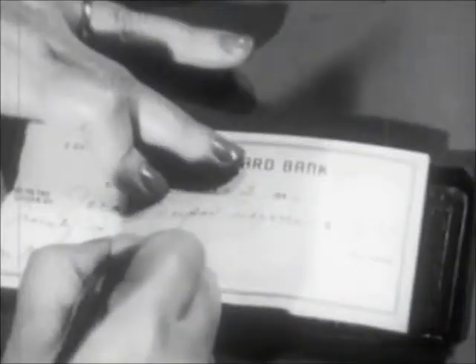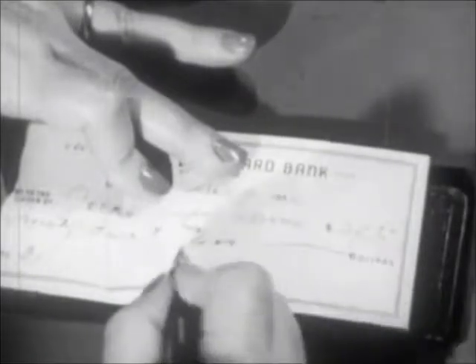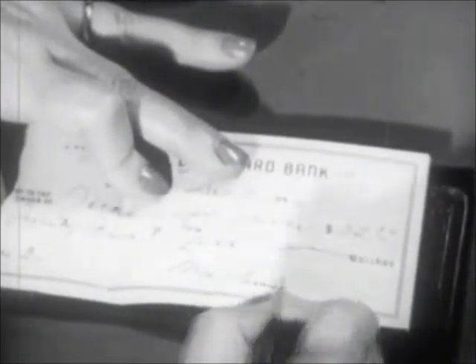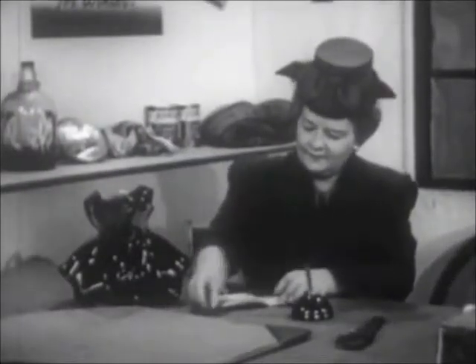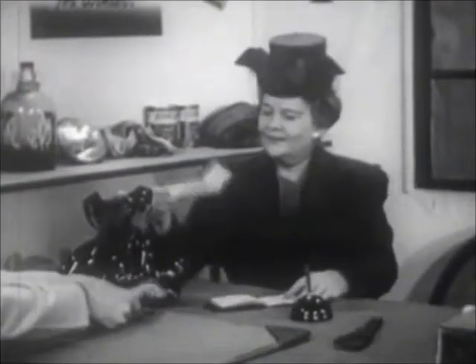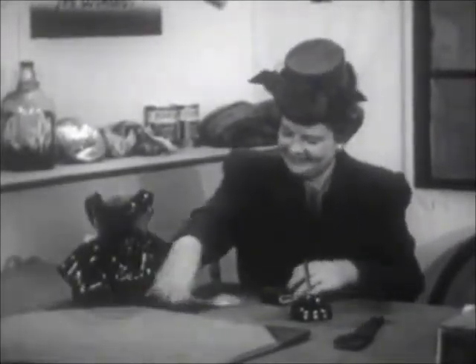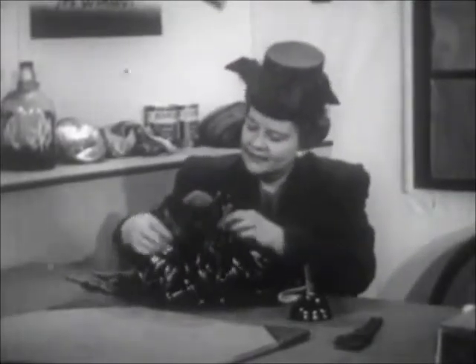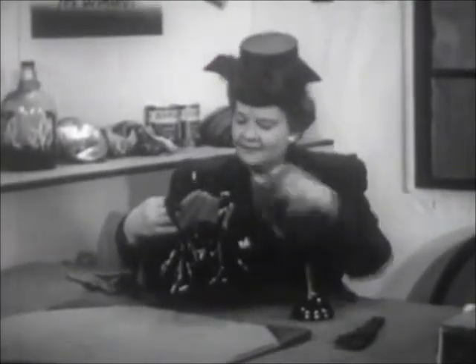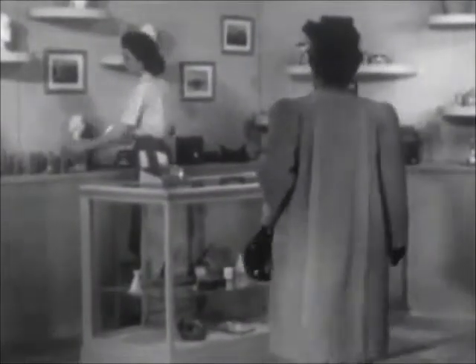The $5 bill is about to move again, because Mrs. Moore has come in to cash a check. A check is not money — it is one kind of substitute for money. Its value is guaranteed not by the government, but by the person who signs it. Since the man at the filling station knows Mrs. Moore, he is willing to take her word that she has enough money in the bank to make the check good, so he cashes it for her. Saturday morning finds the $5 bill still in Mrs. Moore's purse.